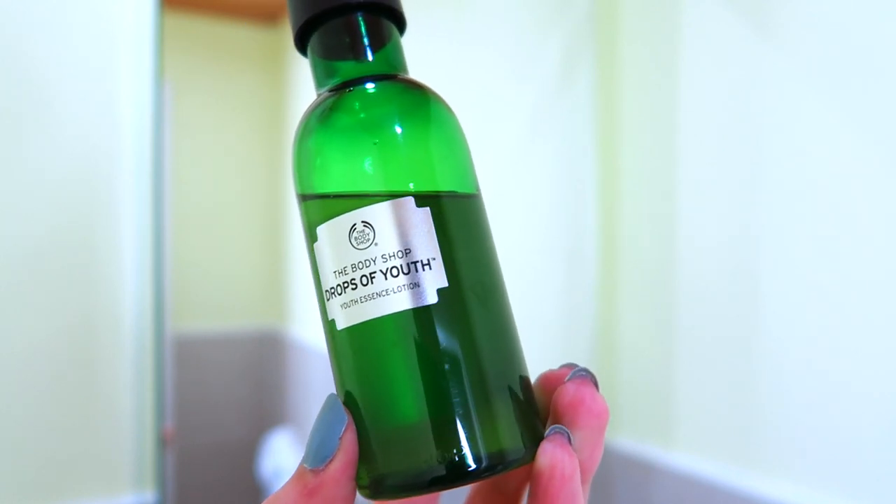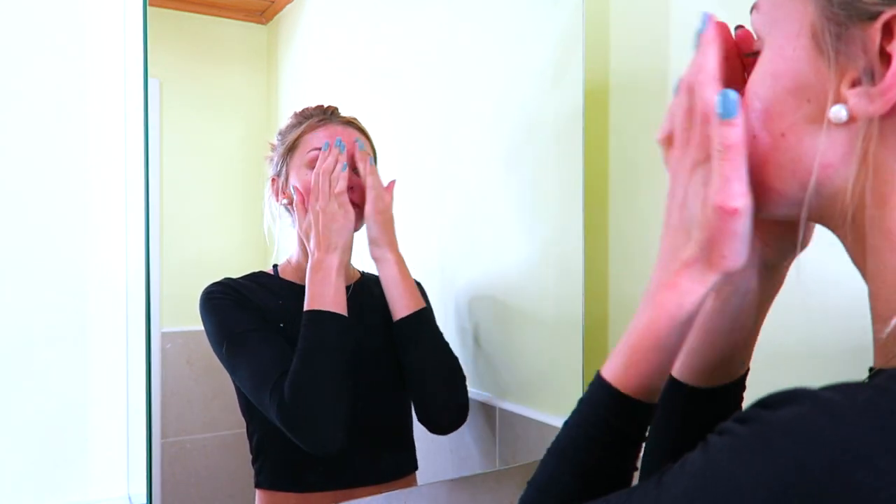Then I go in with my favourite product ever — the Body Shop Drops of Youth Essence Lotion. I just want to say this video is not sponsored by Body Shop; I just own a lot of their products and have bought most of them myself. This lotion is so lightweight and absorbs into your skin so fast. It's kind of like a serum with essential oils and vitamins that just absorb into your skin and make it so healthy. I honestly think this is one of the top products that has cleared up my skin. Also, this bottle lasts forever — I've been using it for two months and I'm not even halfway.